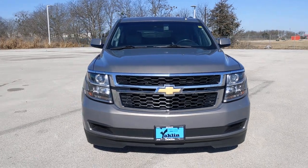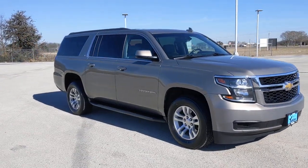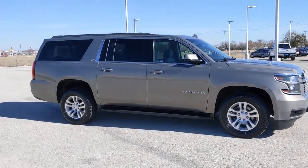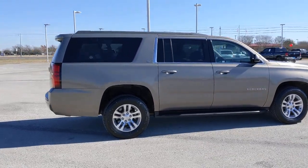You will be amazed by this 2018 Chevrolet Suburban. This vehicle still has fewer than 110,000 miles on the clock, so it won't last long. The Suburban delivers the utility of a truck, as well as the refined comfort, technology, and safety features of a full-size luxury SUV.